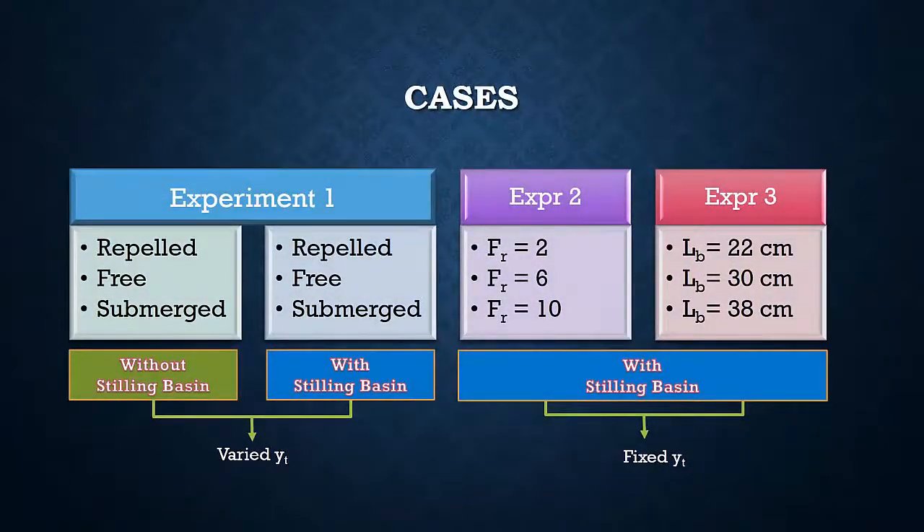The shown figure explains the experiments required to study the previously mentioned objectives. For experiment number 1, it is required to study the effect of tailwater on the effectiveness of the stilling basin. Therefore, the experiment was done twice: first without a stilling basin, and then with a stilling basin, by applying a gradual change of the tailwater depth.